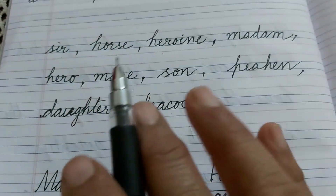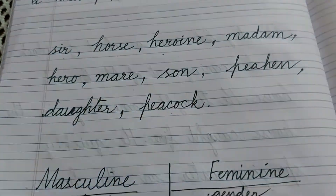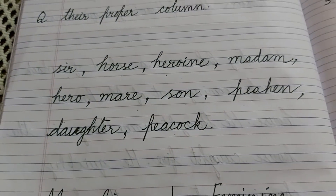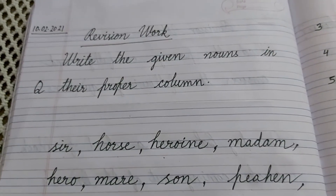If you get confused, then you can do that. Otherwise, just read and write. We will meet in the next English class with more revision works. Okay children, bye-bye.